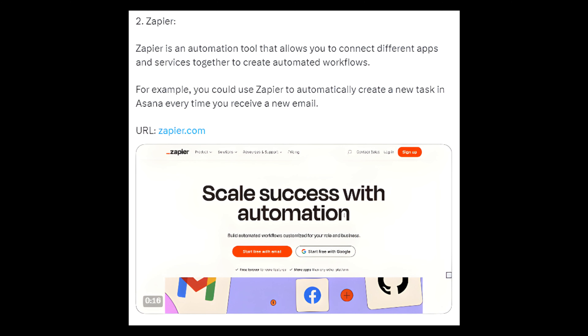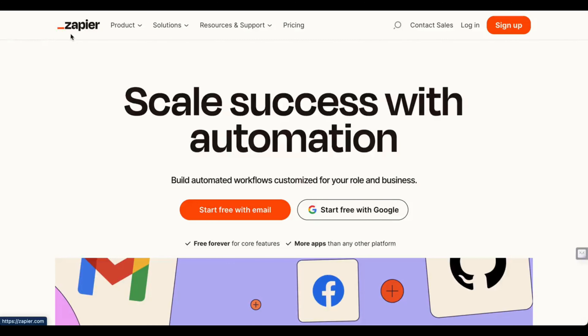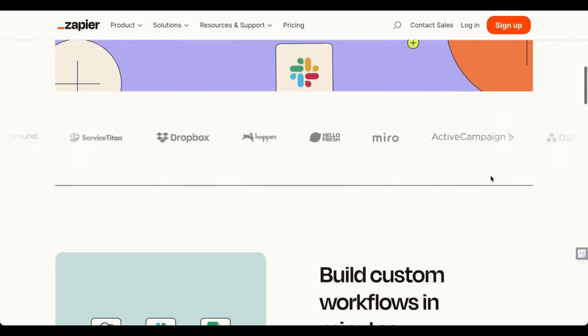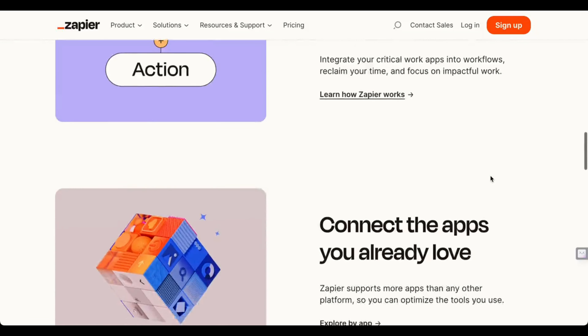2. Zapier — Zapier is an automation tool that allows you to connect different apps and services together to create automated workflows. For example, you could use Zapier to automatically create a new task in Asana every time you receive a new email. URL: zapier.com.